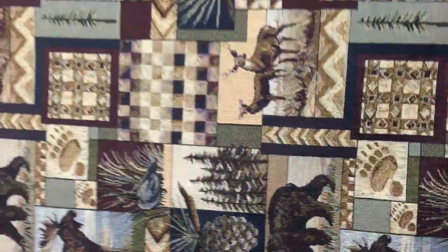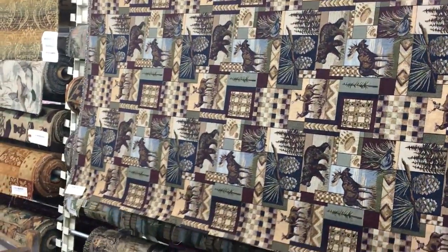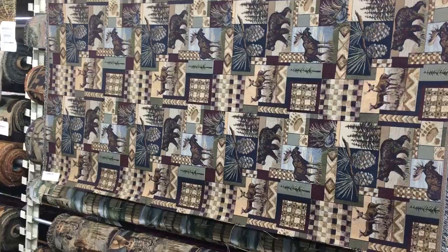This is a staple of our store — a big seller. Fabricwarehouse.com. Swatches and by the yard.